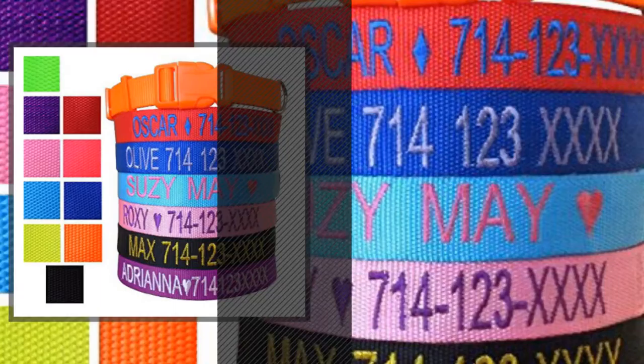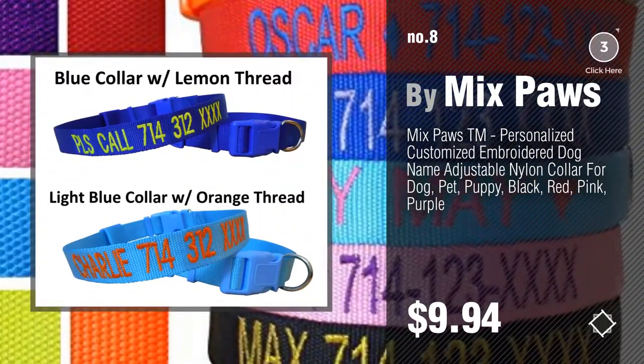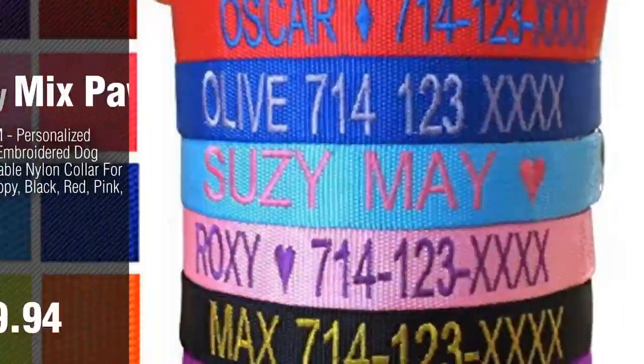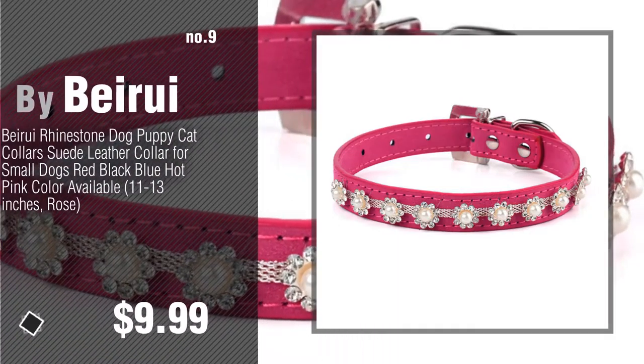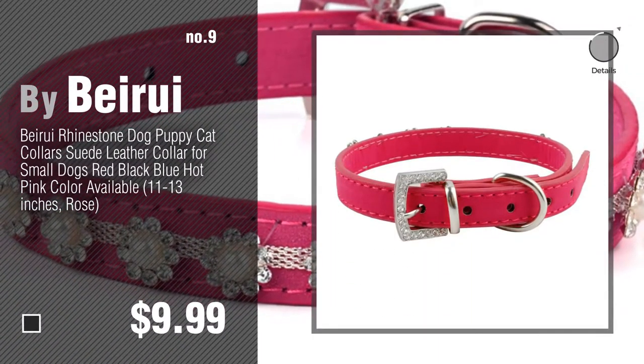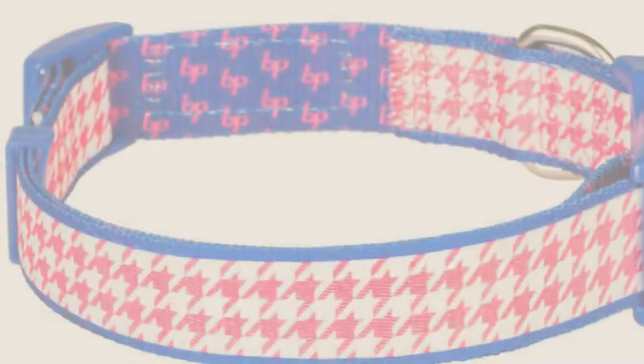Number 8: Buy Mix Paws. Number 9: Buy Beiru. Discover more dog collars by Hot Dog Collars — ideas and items to explore — click the circle in the corner.